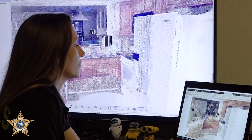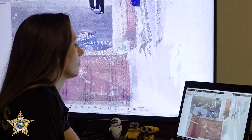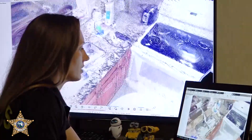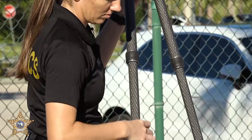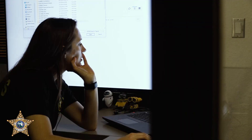We can pivot through — you can get up underneath the cabinets, you can see in the sink, you can pretty much go anywhere you want within the actual scene. We collect the data on scene and then bring it back to the office and create a 3D demonstration of the scene that we scanned.